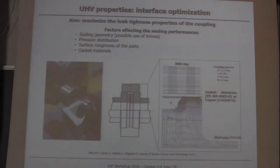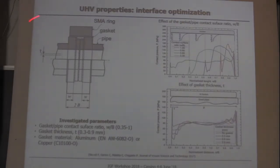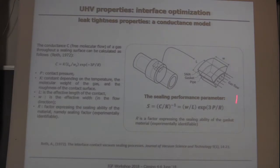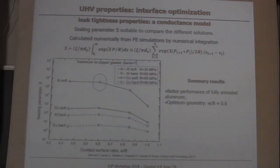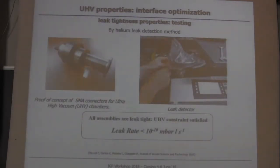We also did work to optimize the contact surface in order to maximize the sealing properties of the coupling. We implemented a sealing model from the literature within a finite element simulation code, and we identified the optimal geometry in terms of contact surface geometry. This is a prototype vacuum chamber showing the SMA ring and the steel pipes.